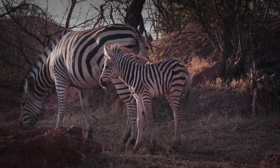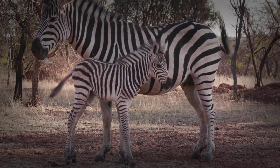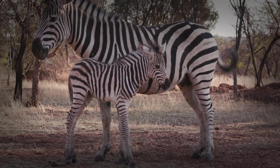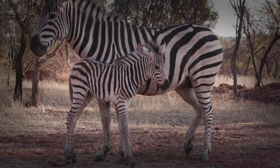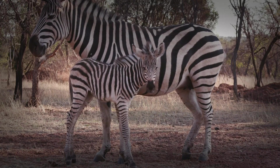Play also helps to refine the foal's sense of balance and spatial awareness. Zebra foals grow at a remarkable rate, gaining several pounds each day. Within a few weeks, they can keep pace with the herd on their daily migrations across the savanna.